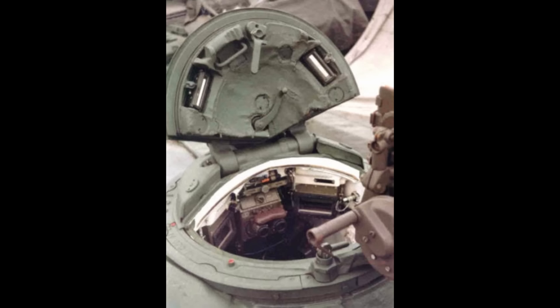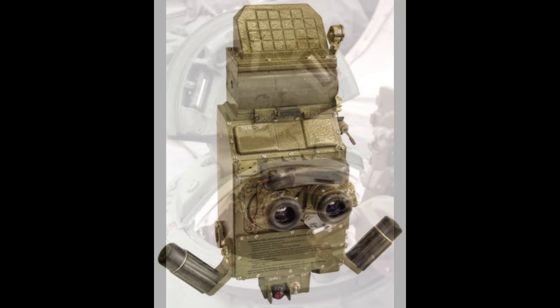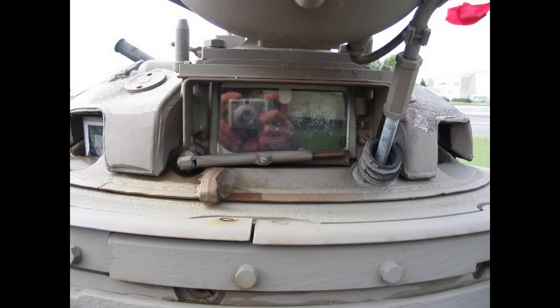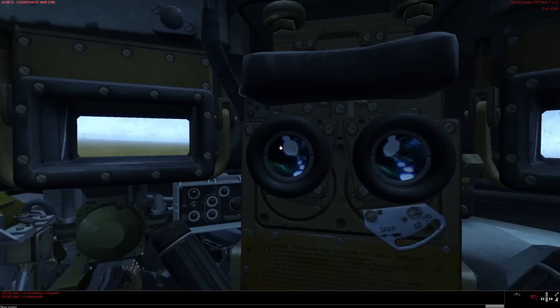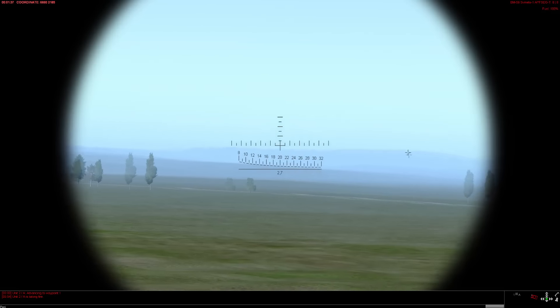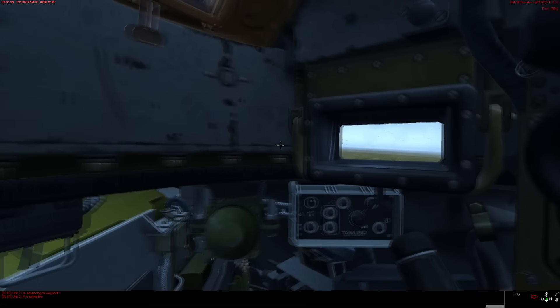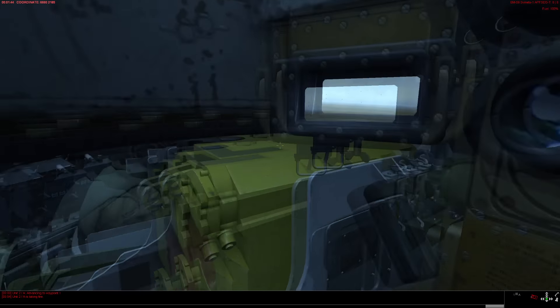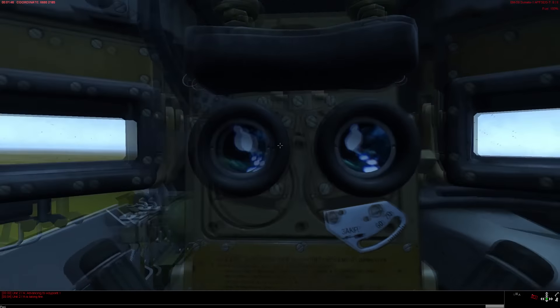Probably the worst part of the fire control system is the commander station. The commander of the T-72B3 only has access to the old sight and cupola from the T-72B, which has a lot of problems compared to modern systems. Most importantly, the commander's sight is not stabilized at all, making it very hard to use on the move. Even though the commander has an option to override the turret, it would be pretty hard to do while moving — hence why this tank is considered by many to not have a full hunter-killer capability.